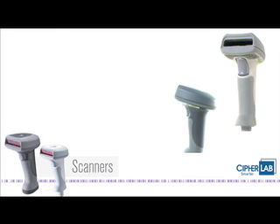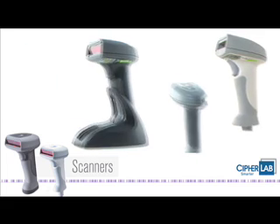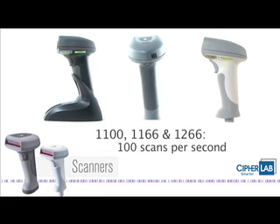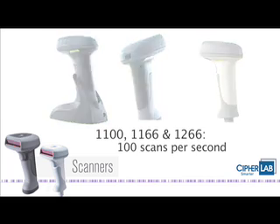Introducing a range of handheld scanners from CypherLab. Whatever the application, handheld scanners make work easier with fast, accurate barcode scanning.